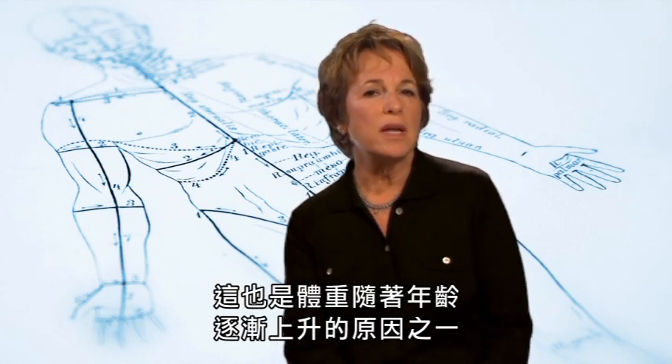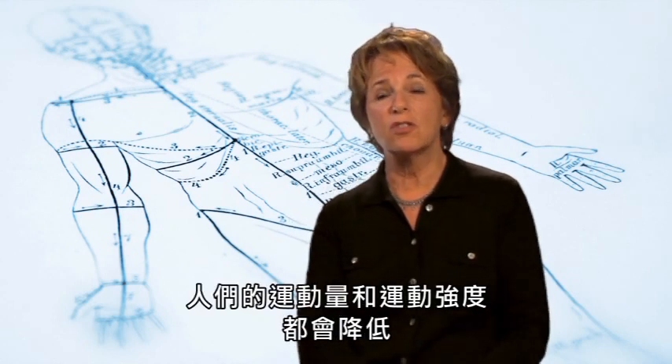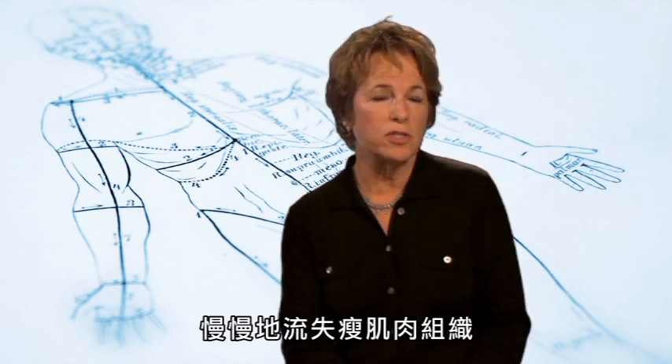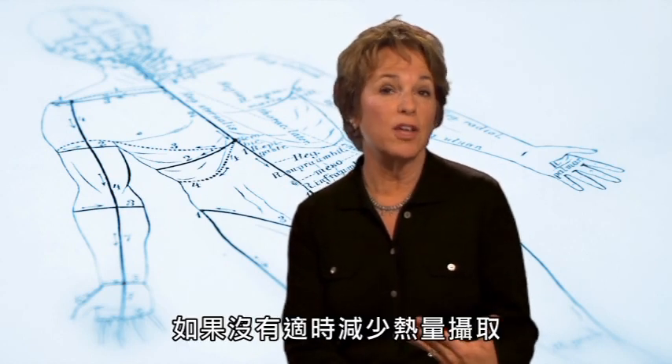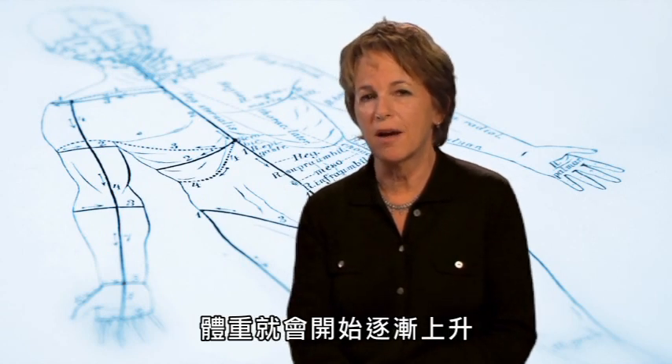This is one of the reasons that weight tends to creep up with age. As people get older, they tend to exercise less and less intensely, so they lose lean mass over time, which drops the metabolic rate. And if they don't cut calories to offset this decline, the pounds start to pile up.